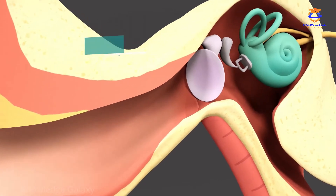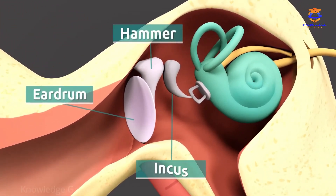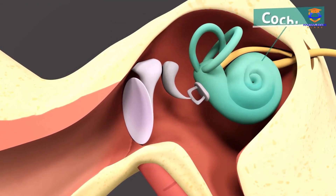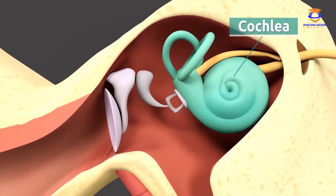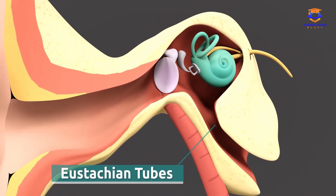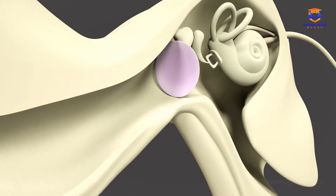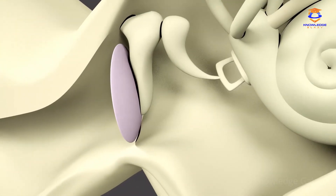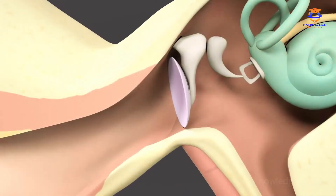The middle ear is made up of the eardrum and three bones: the hammer, the incus, and the stirrup. These transmit sounds to the cochlea. The eustachian tubes are also located in the middle ear. The eardrum is a membrane similar to a drum head, located between the outer ear and the inner ear. When sounds reach the tympanic tissue, it starts vibrating and causes the tiny bones to move.